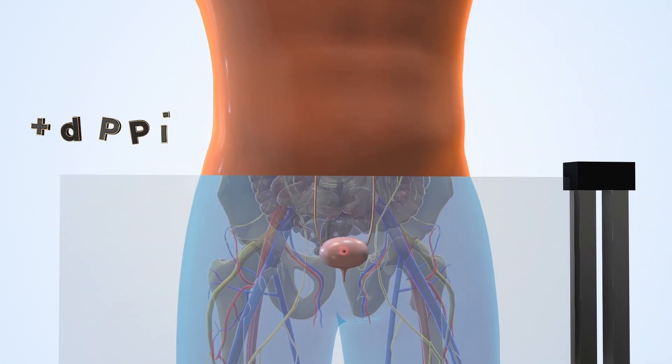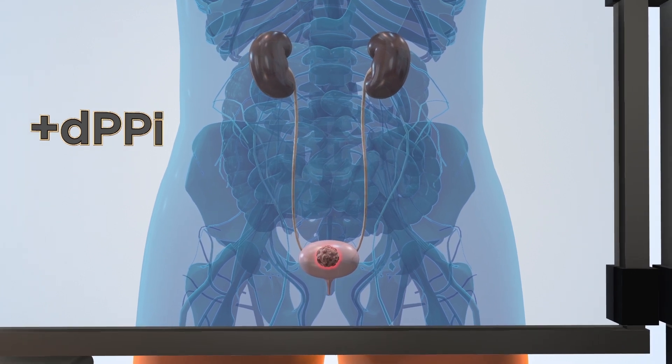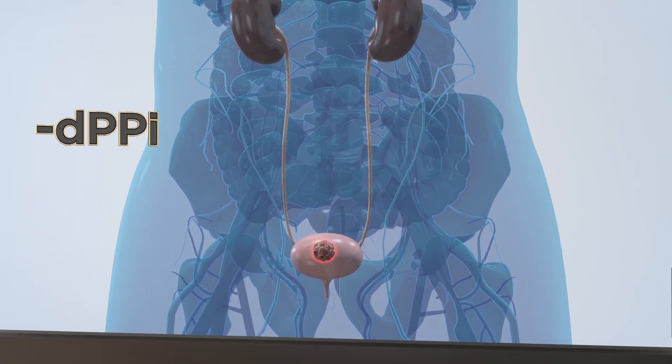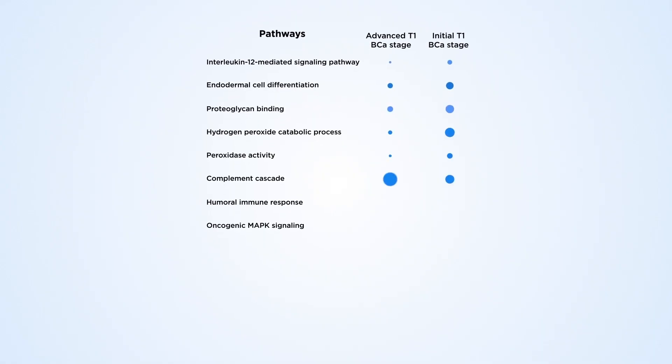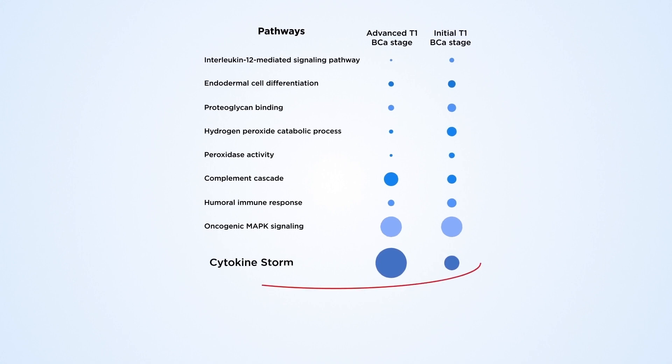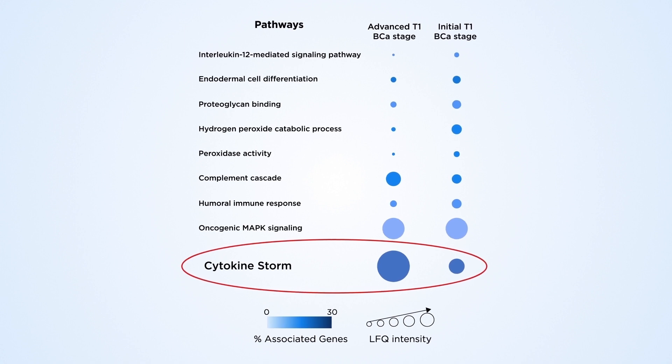If the DPPI is positive, it indicates that a disease is progressing and therefore therapy isn't working. If it's negative, it indicates the opposite and treatment is working. The method is so powerful that it can provide specific information about individual pathways, like cytokine storms, indicating whether therapy is working or should be adjusted.